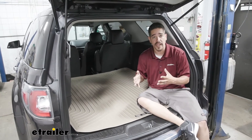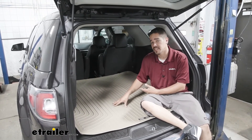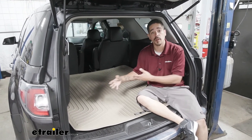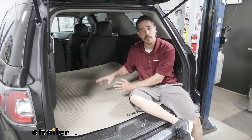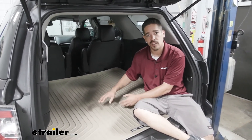Now, like most all-weather mats, our Husky Liner's are going to be made out of a rubberized thermoplastic. So they're going to withstand most automotive chemicals like gasoline, oil, and even road salt, which makes it really good for the back hatch area. We can put almost anything back here and it should hold up.